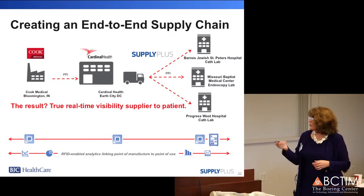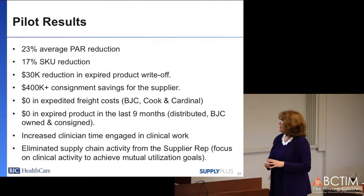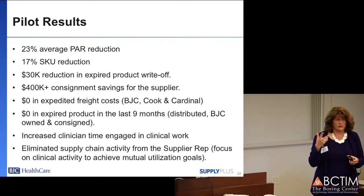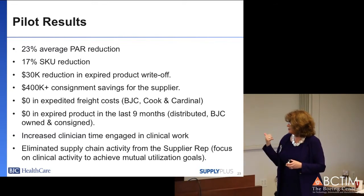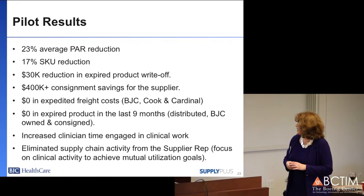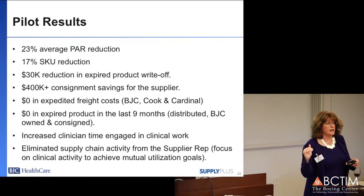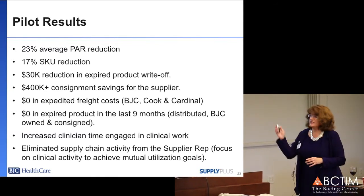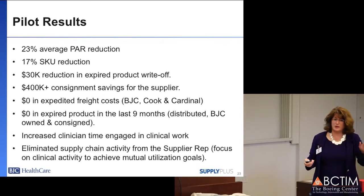This drove a considerable amount of waste out and resulted in, as you can see just in this small pilot: 23% average par reduction, 17% SKU reduction once we recognized some redundancies in our SKU requirements, and $30,000 in reduced losses due to expiry. During that whole period we didn't have anything expire and we didn't have anything expedited or overnighted, which in the past tended to happen quite often. They noted they went to zero, and we know it wasn't zero before.